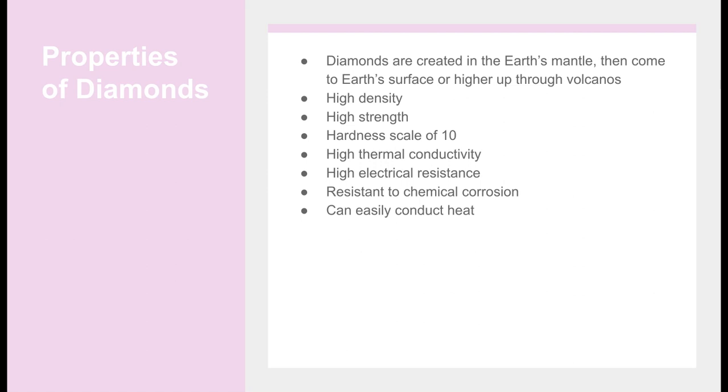Properties of Diamonds: Diamonds have high density, high strength, a hardness scale of 10, high thermal conductivity, high electrical resistance, resistance to chemical corrosion, and can easily conduct heat. All of these factors show how helpful diamonds can be for a wide range of applications, and overall why synthetic diamonds should continue to be produced.